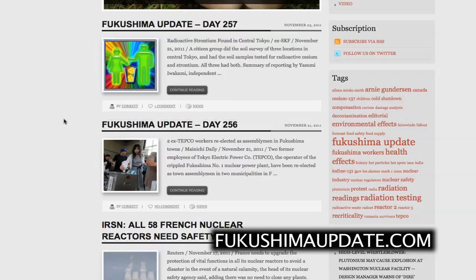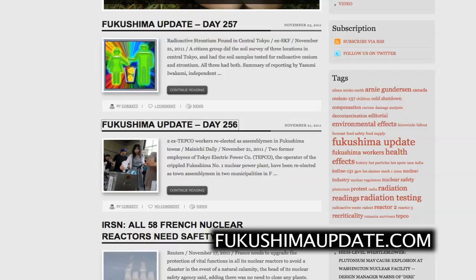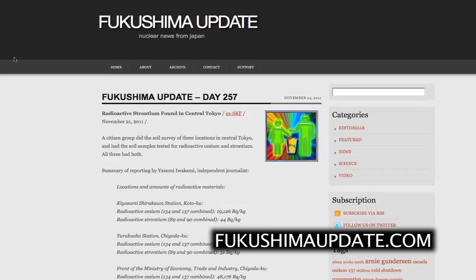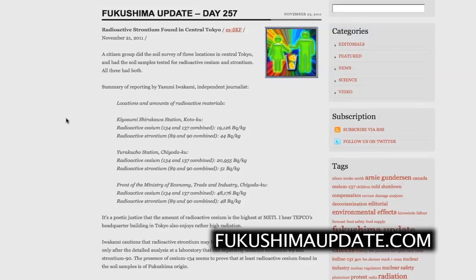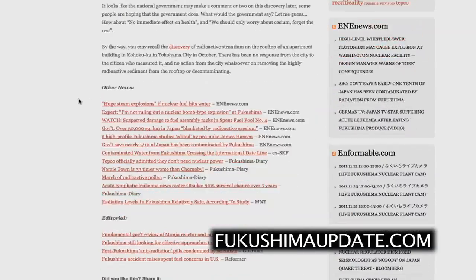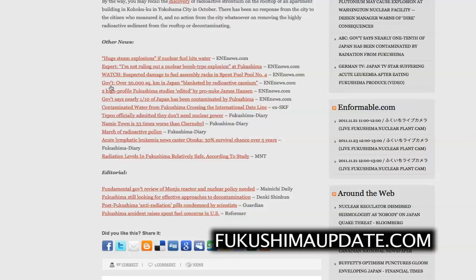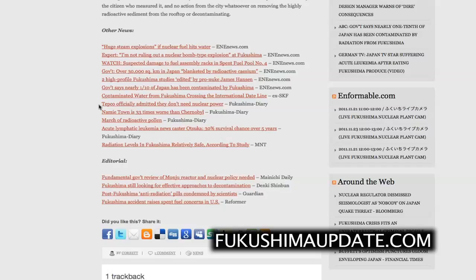For the last couple of days, there were very few stories to report — a very slow day — but I've highlighted all relevant ones. Most recently, a highlighted story about radioactive strontium found in central Tokyo, with the highest rate found on the very front steps of the Ministry of Economy, Trade and Industry at a whopping 48,000 becquerels per kilogram of cesium-134 and 137. Also a slew of stories from ENEnews.com about huge steam explosions possible if a melt-through occurs and fuel hits groundwater, an expert saying he's not ruling out a nuclear bomb-type explosion, the government admitting one-tenth of Japan has been contaminated, and contaminated water from Fukushima crossing the international dateline.